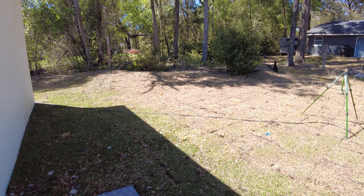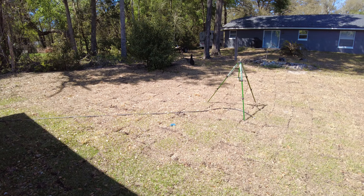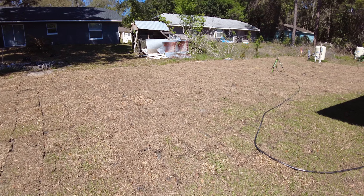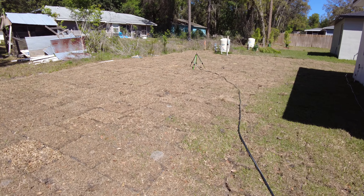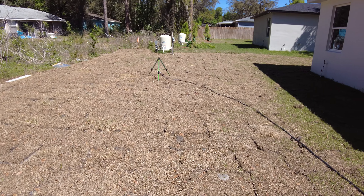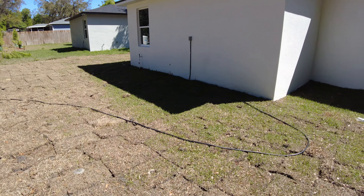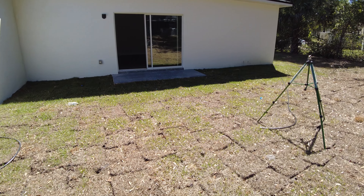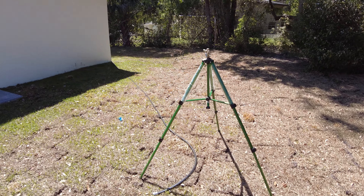Out back, your backyard actually has some depth — you can see where the survey lines are. One thing to note is you would need to put in an irrigation system and a fence. Overall it's a nice-sized lot.